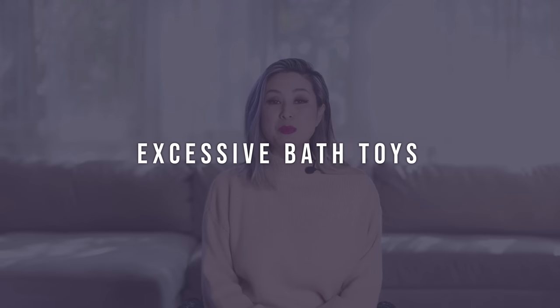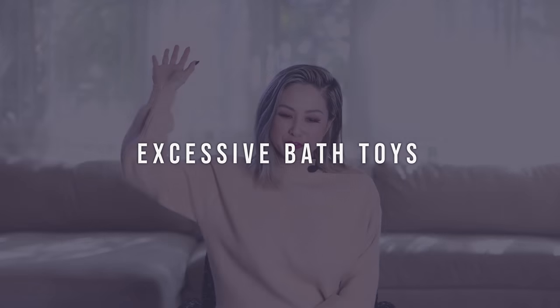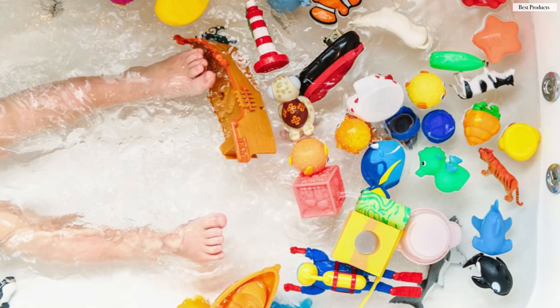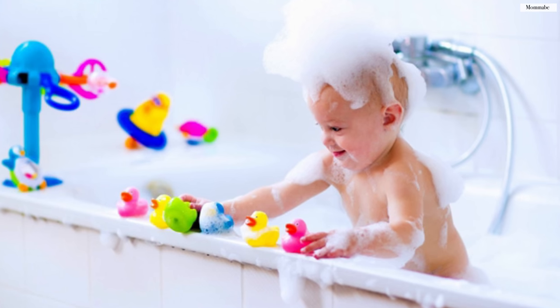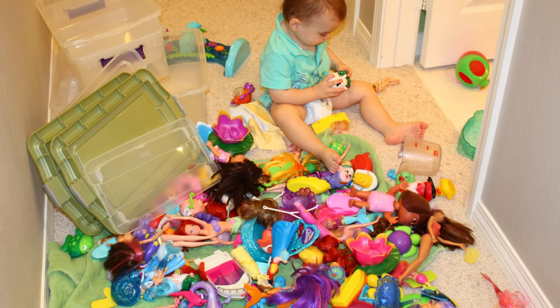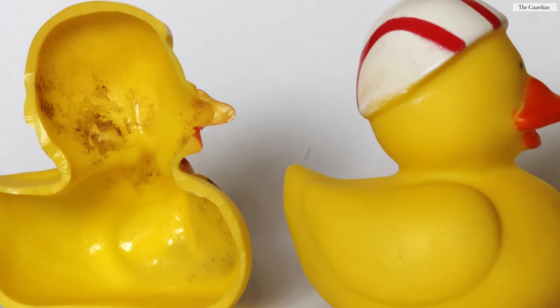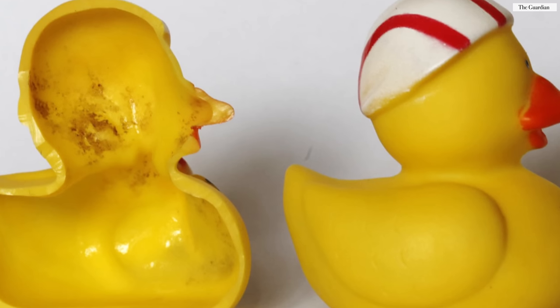Let's talk about excessive bath toys. As a mom of two, my bathtub is crowded with so many different bath toys because I never know what Kamari is going to be in the mood for. If you have younger kids, these bath toys can quickly grow over time. Keep the toys your kids use all the time and absolutely love, and definitely get rid of all those water-squirting toys — because if you open them up over time, there is mold and mildew that actually collects in them. That is not sanitary and definitely not good for their health.